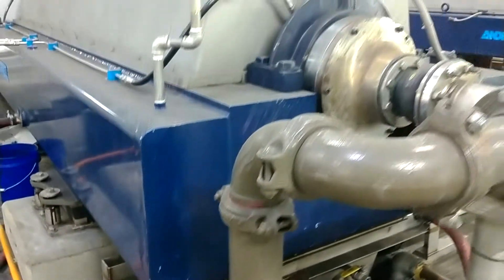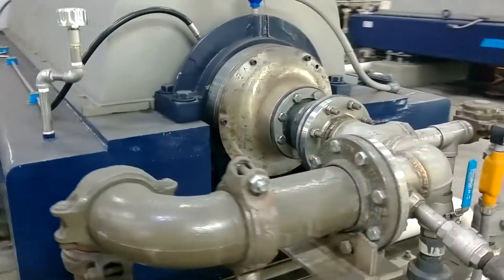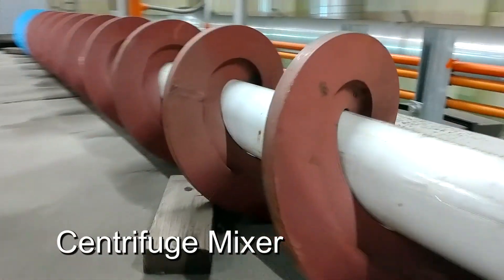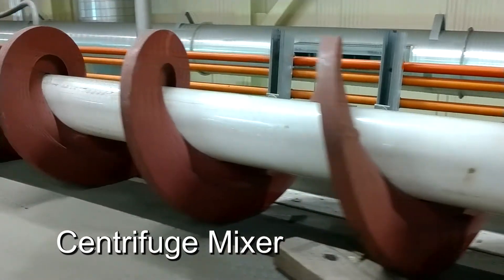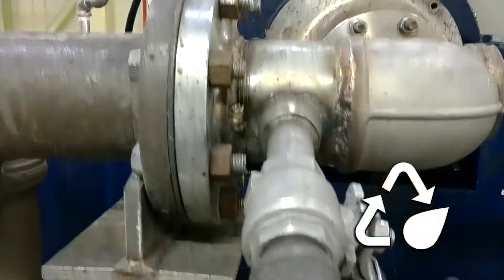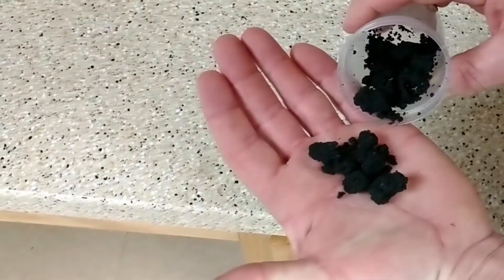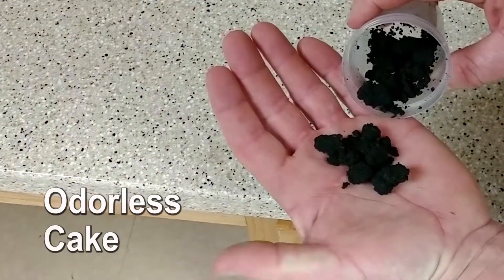After 15 days, water and microbes that have eaten the nutrient-rich materials leave the digesters. We add polymer and place the mixture into a centrifuge to remove the water. The water is cleaned and returned to the river. The material that comes out of the centrifuge resembles wet cake and has very little odor.